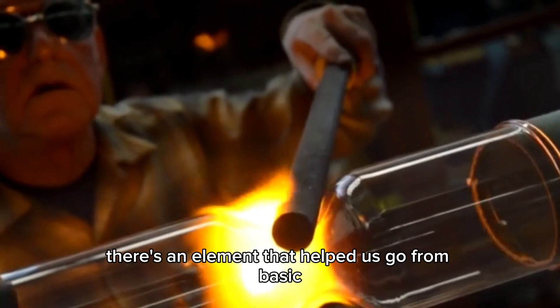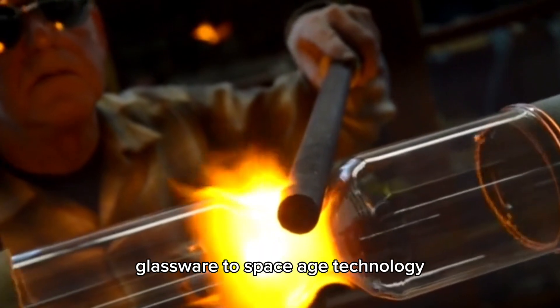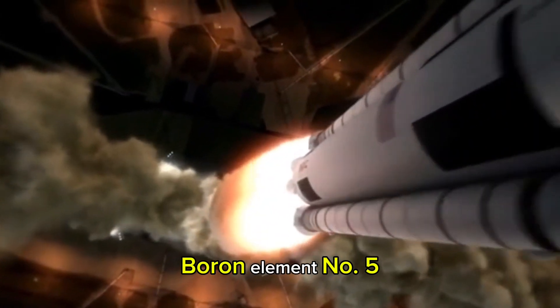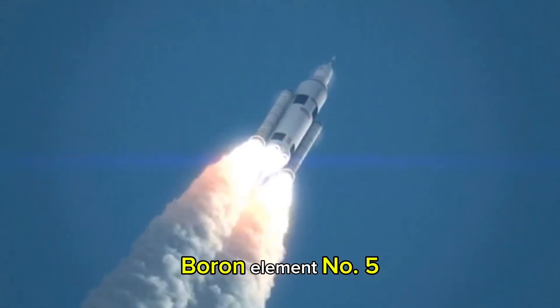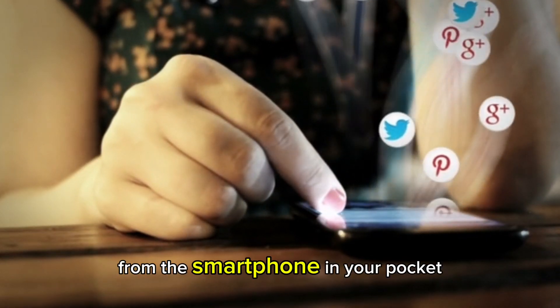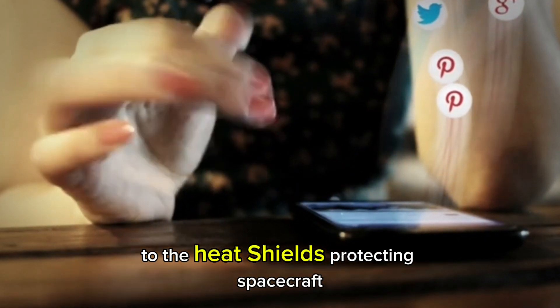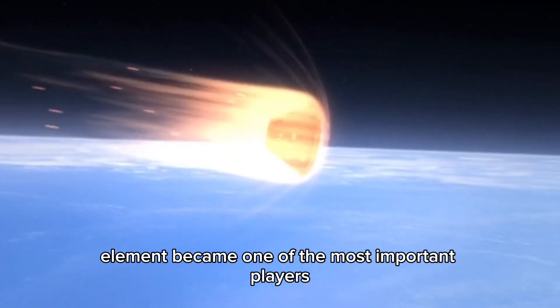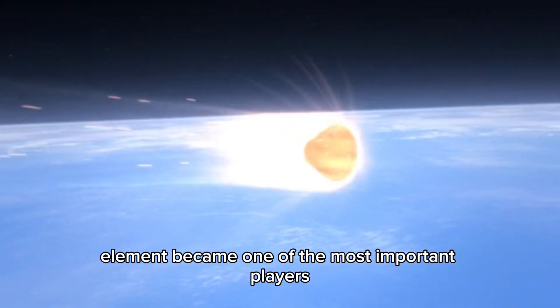What if I told you there's an element that helped us go from basic glassware to space-age technology? Boron, element number 5, is everywhere around you, from the smartphone in your pocket to the heat shields protecting spacecraft. Today, we'll uncover how this overlooked element became one of the most important players in modern science.